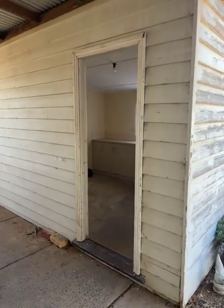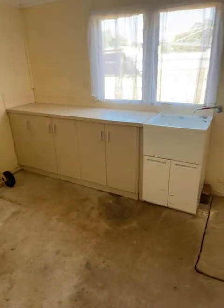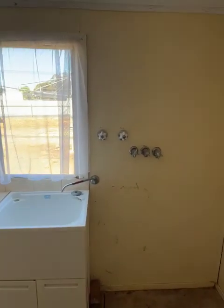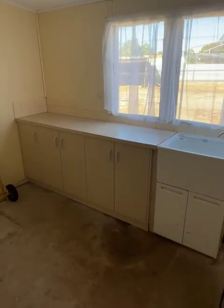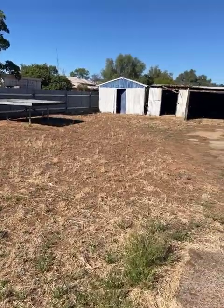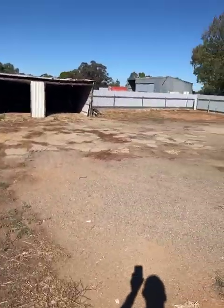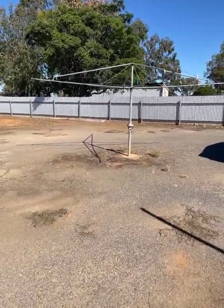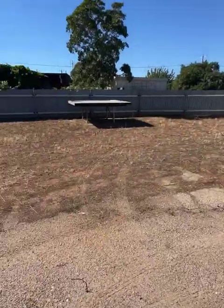We've just come outside the back door. Got the laundry with a concrete floor, plastic trough, cupboards, benches, and washing machine taps. Panning around the yard — there's some sundry shedding down the back, the block is very well fenced, there's a Hills Hoist, and it's quite a spacious block.